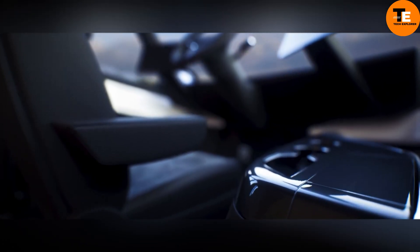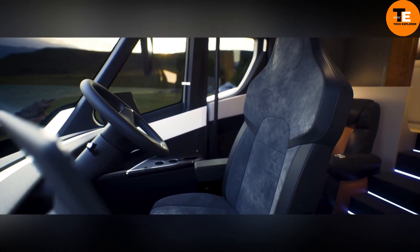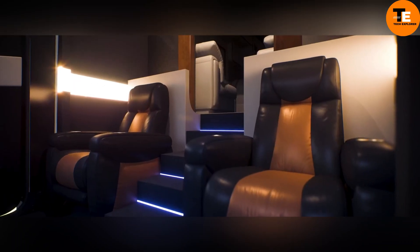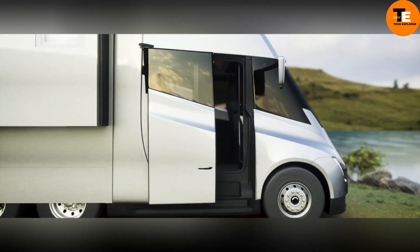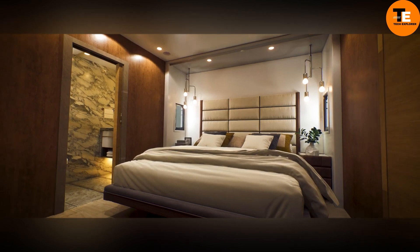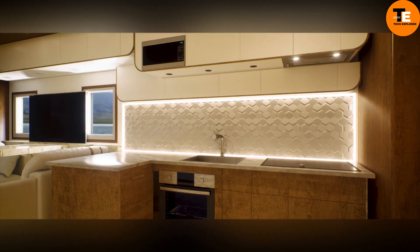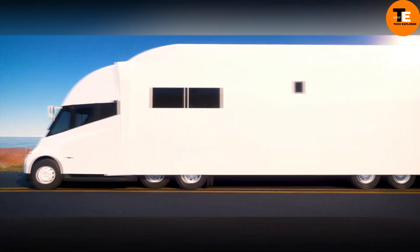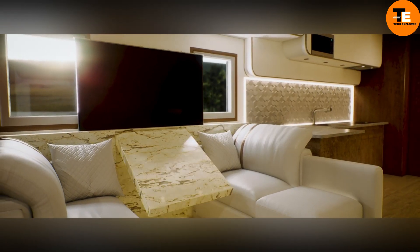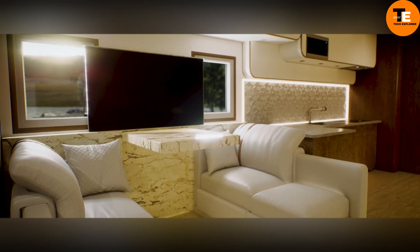The Tesla Semi Truck is set to revolutionize the trucking industry with its advanced electric technology. It features three motors on the rear axle for robust performance and safety, and a central seating position for improved visibility. The Semi can accelerate to 60 miles per hour in under 20 seconds even when fully loaded. Its eco-friendly operation consumes less than two kilowatt-hours per mile, offering a range of up to 500 miles on a single charge. Available in two versions: a 300-mile range model for $150,000 and a 500-mile range model for $180,000, with potential fuel savings of over $200,000 within three years.